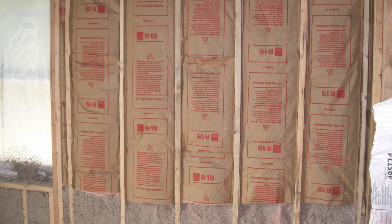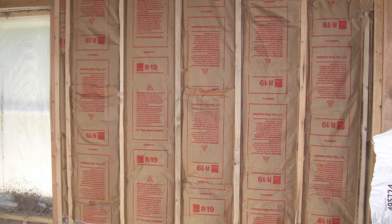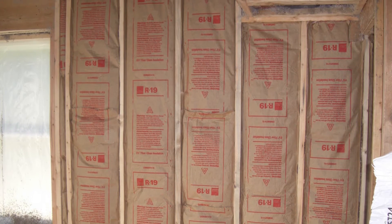R19 insulation in a traditional fiberglass batt requires a two-by-six wall, which is five and a half inches thick. Whatever we can get in there, for each inch of thickness it's an R.5 of value. Studies have shown that most people are saving 30 to 50 percent on their energy bills after Retrofoam has been installed in their walls.